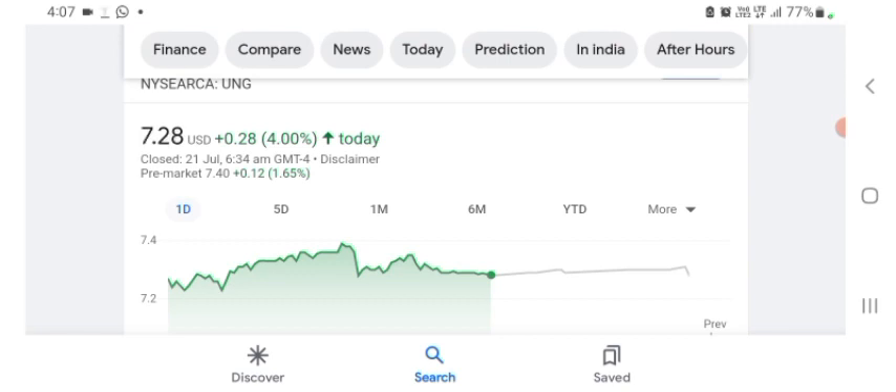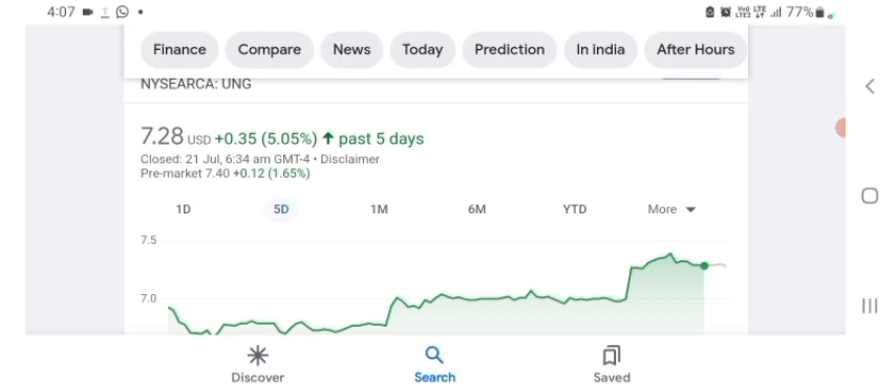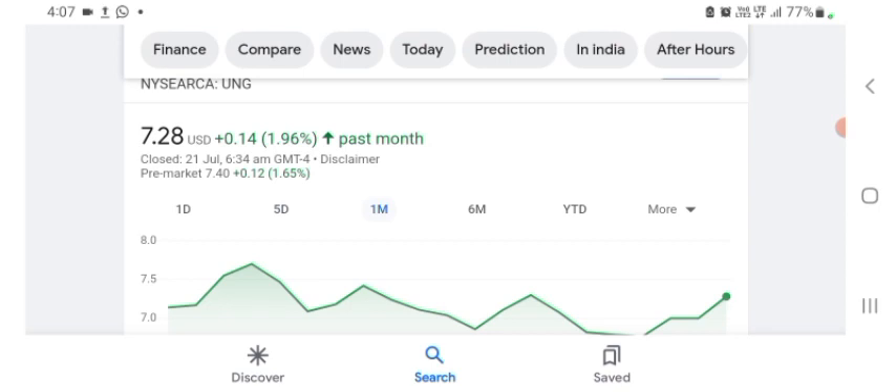I am just here to take a look at the financial chart. So first the financial review of this organization: the stock was trading at $7.28 US dollar with positive 4% in a day. Five days before, the stock was trading at positive 5.05% in a day. One month before, the stock was trading at positive 1.96% in a day. Before buying and selling the stock, please consult your financial advisor.